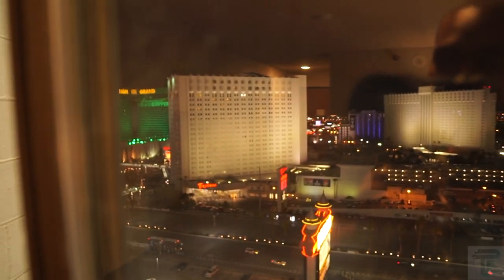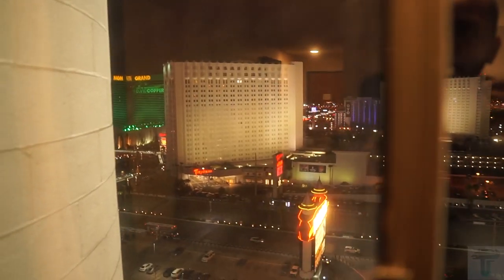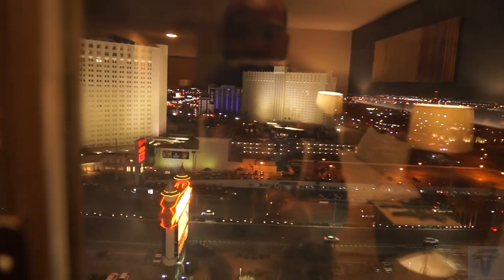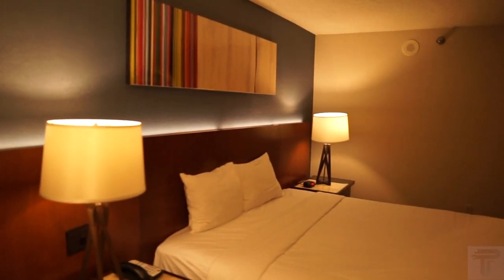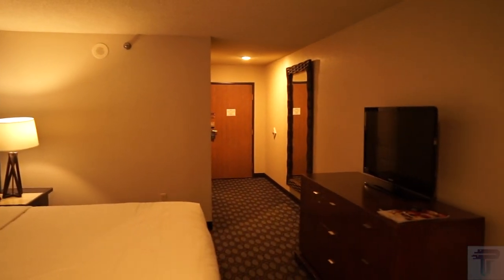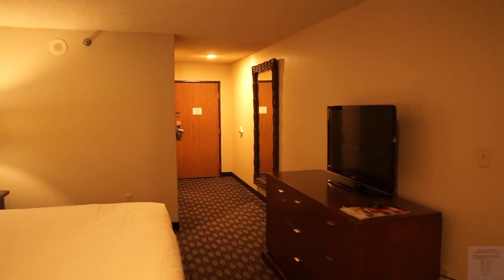This is your view of the strip — not a super great strip view, but you can see some of it. That's MGM over there. We're further down on the south side of the strip for those wondering about the location. That's going to do it for this video — if you enjoyed it, make sure to hit the like button and subscribe. Thanks for watching.